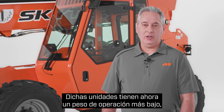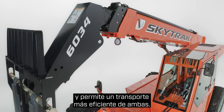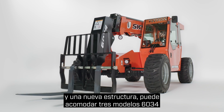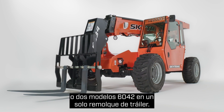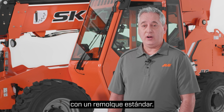These units also have a lower operating weight, which can reduce your transportation costs by allowing for more efficient transport. A lightweight design with an optimized boom and frame structure lets you haul three 6034 models or two 6042 models on a single flatbed trailer. The 6034 is lightweight enough that you can even transport it with a standard pickup truck and trailer.